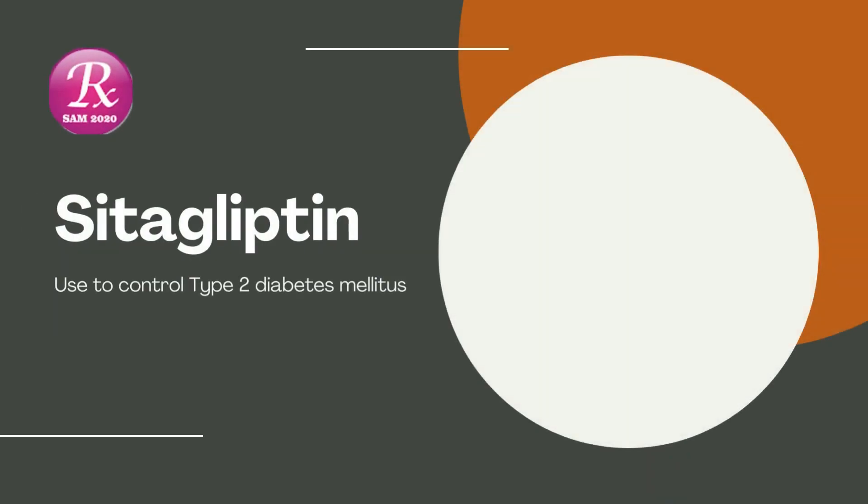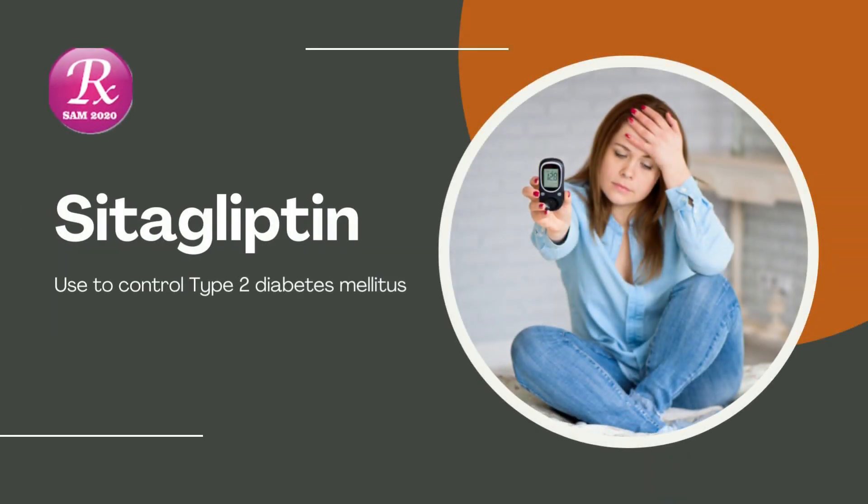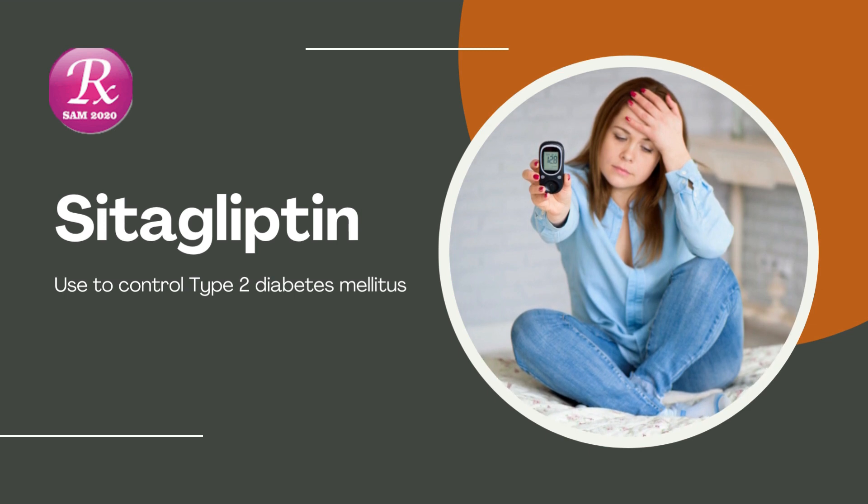Welcome to my channel, RxSAM2020. Today we discuss a drug named Cetagliptin.